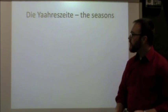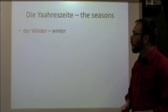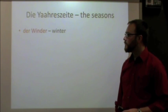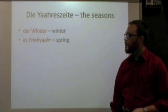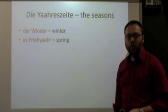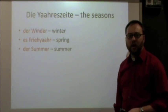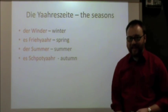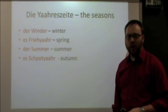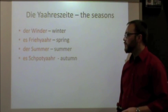We know that there are four seasons of the year. The word in Pennsylvania Dutch for seasons is Jahreszeite. The word for winter, pretty close to the English, is Der Winter. Spring, which literally translates as 'early year,' is Es Frijohr. Summer is almost exactly the same: Der Sommer. And autumn or fall, which literally translates as 'late year,' is Es Schpotjohr. So die Jahreszeite in Deutsch sind: Der Winter, Es Frijohr, Der Sommer, Es Schpotjohr.